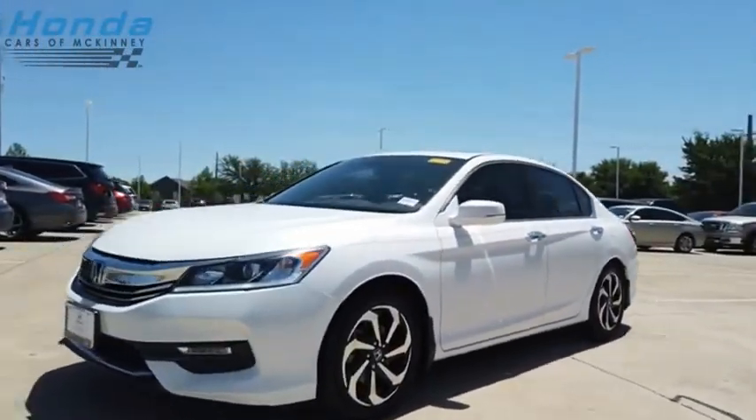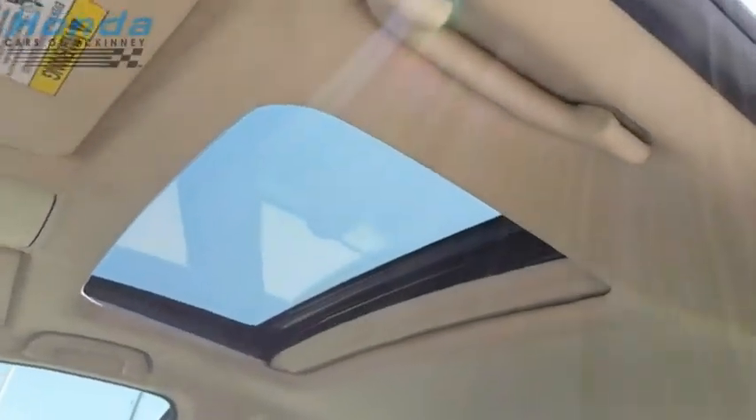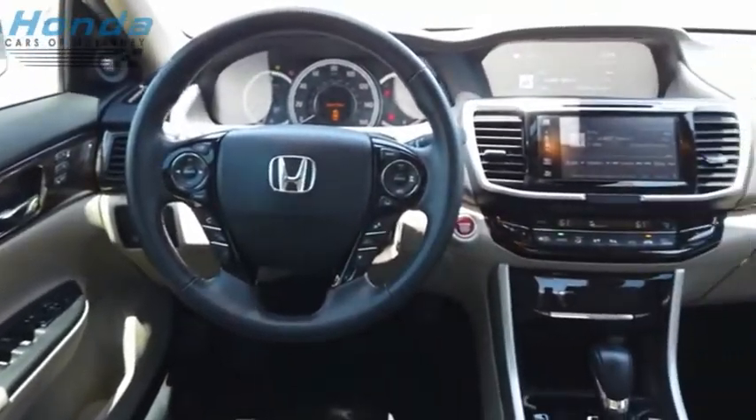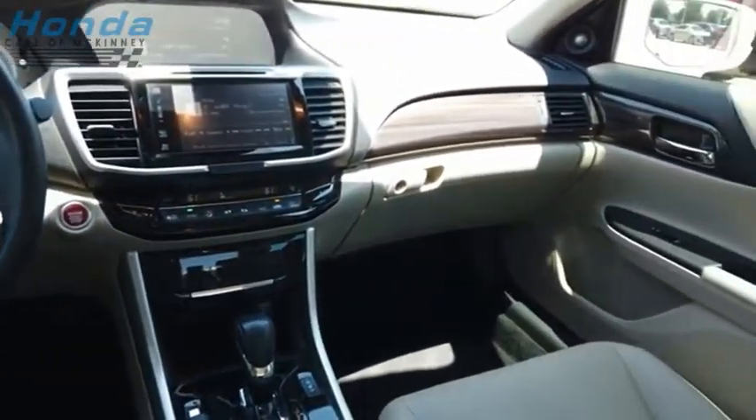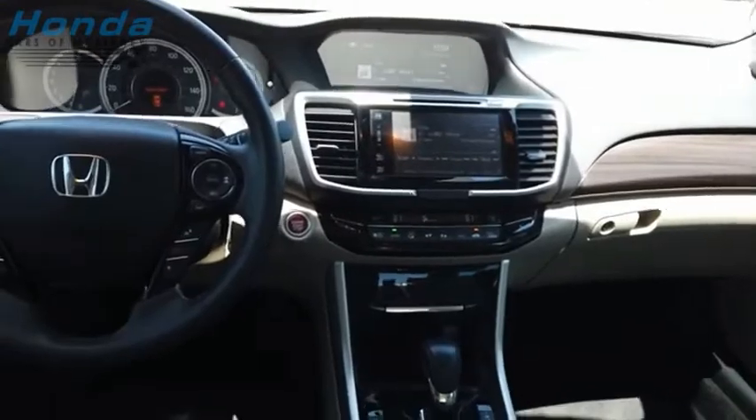Ingeniously simple, yet overflowing with luxury and technological creativity. All that and more in the Accord. If affordable style and reliability are what you're looking for, this vehicle couldn't be more perfect. Drive it today.